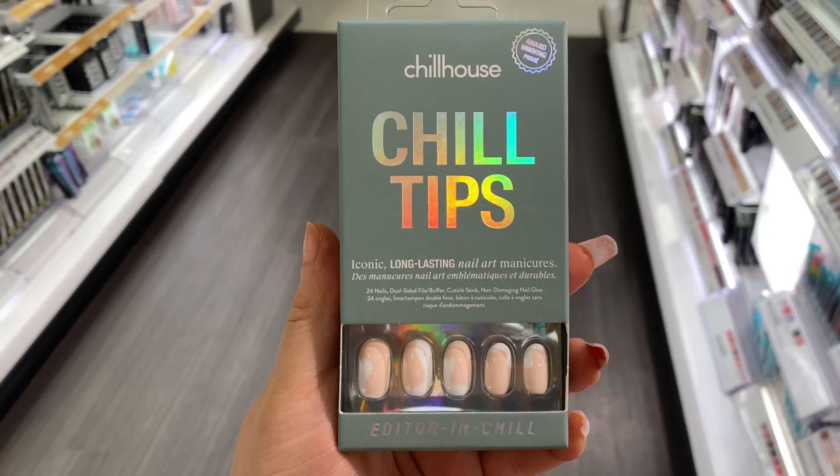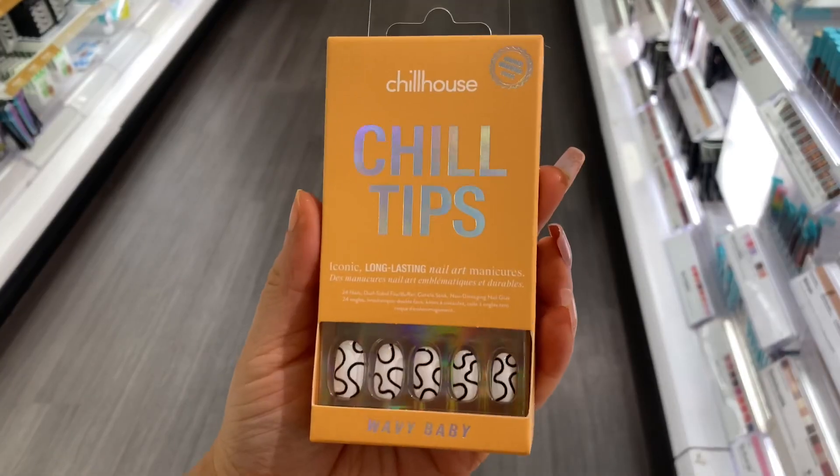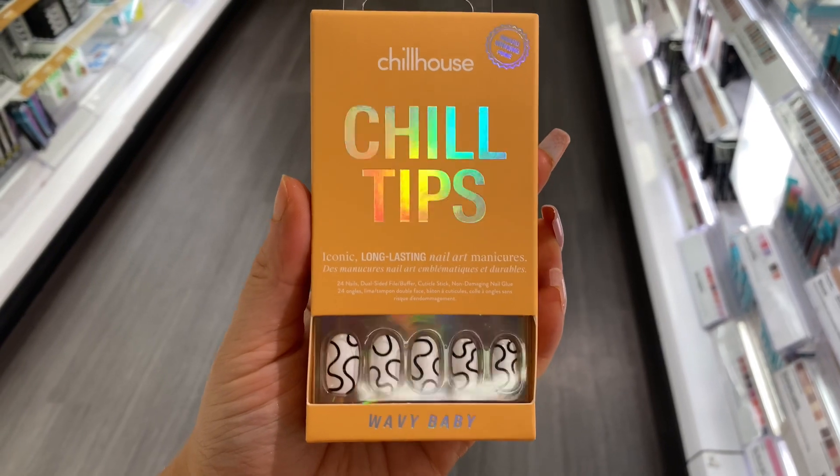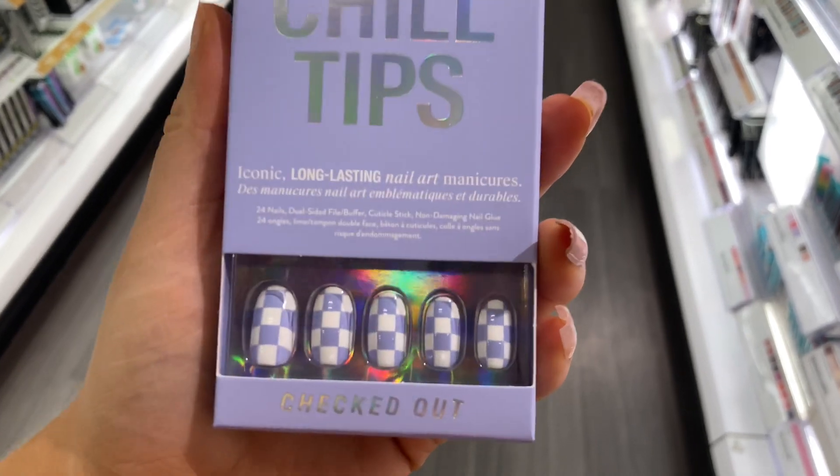This is a new press-on nail brand that I haven't tried before — called Chill House Chill Tip press-on nails. I do like this purple set.